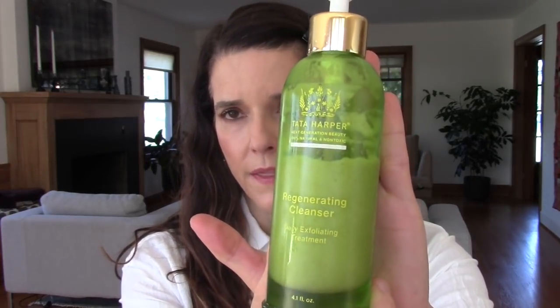My number one favorite from Tata Harper — and you probably already know this if you've watched my channel or my empties videos — is the Regenerating Cleanser. This is four ounces for $82. I don't think I've ever purchased it at full price. I always wait for either the Sephora VIB sale or places like Detox Market that carry Tata Harper when there's a discount code, because I do really love it and always want to have it.